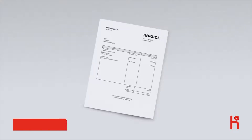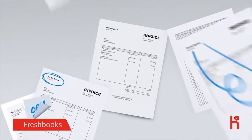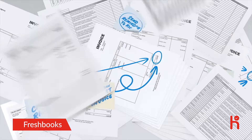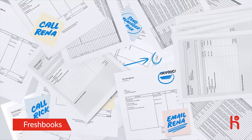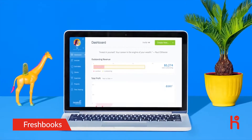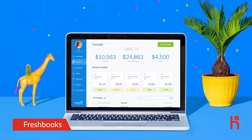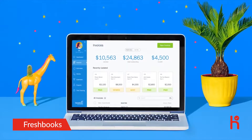Do you waste hours invoicing every month? It can be a total chore, and sometimes creates even more work when you have to send reminders and chase down clients. There must be a better way. When you switch to FreshBooks, invoicing can be done painlessly and on the go, so say goodbye to the tedious old way of invoicing.